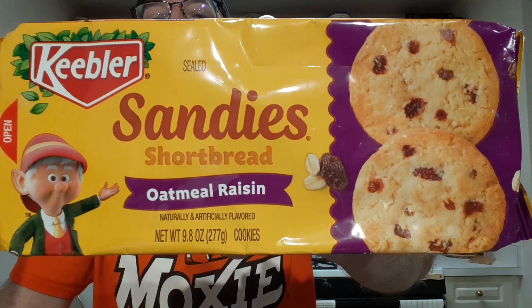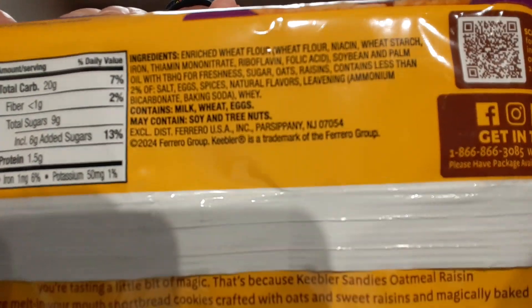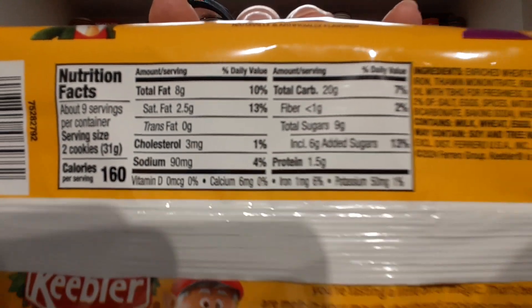I'll be trying Keebler Sandies oatmeal raisin. My favorite Sandies are the cashew Sandies, which apparently they don't make anymore. I'll let you read these over if you want — there's the ingredients and nutrition. I can smell oatmeal raisin. Wow, they do smell like an oatmeal raisin cookie. It'll be interesting — a Sandy and oatmeal raisin cookie combined.